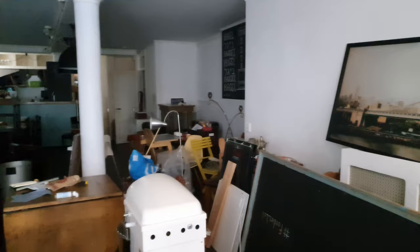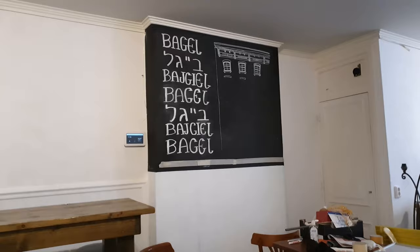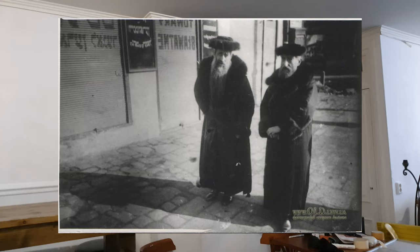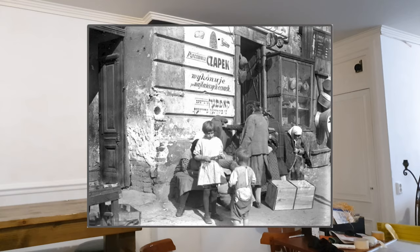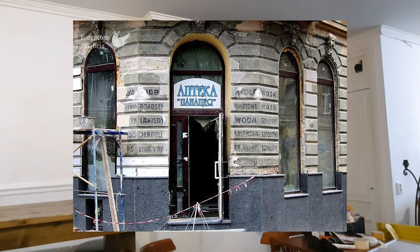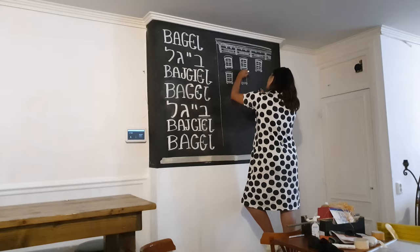After the walls were freshly painted, it was time to focus on the art and decor. One big piece I made on the chalkboard wall was inspired by Karen's visit to Ukraine. In Lviv, the Jewish community was so large that signs for stores were often written in both Yiddish and Polish. And what we now know is bagels originated from communities like these. The Yiddish signs in Lviv remain to this day, reminding us of this history and the community that once lived here. To honor this, as well as the Jewish diaspora, I created a bagel sign wall.